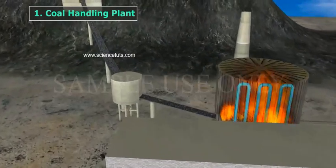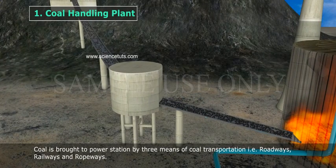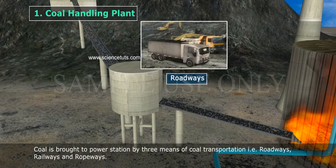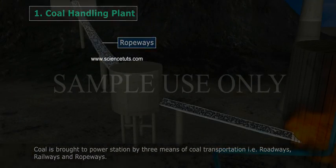Coal Handling Plant: Coal is brought to the power station by three means of coal transportation — roadways, railways, and ropeways.